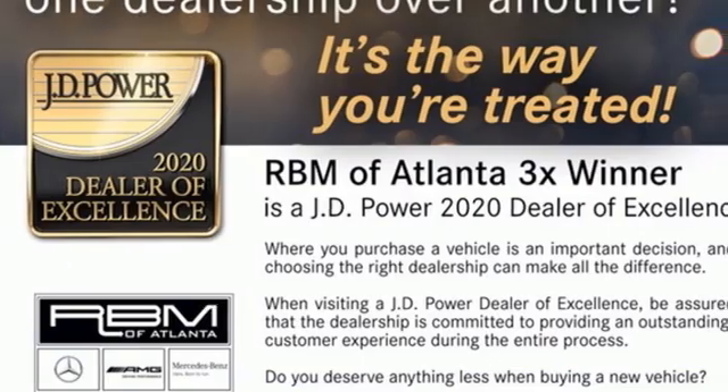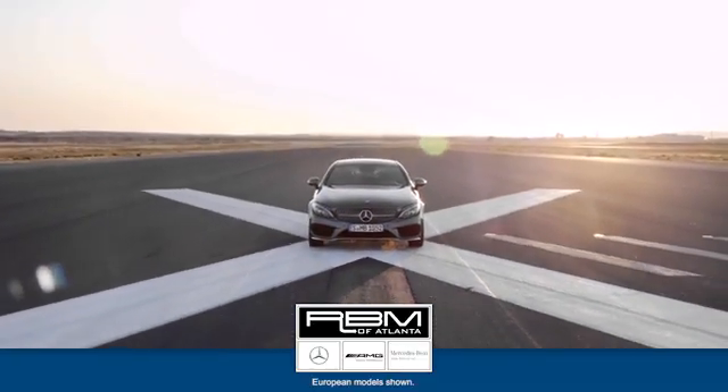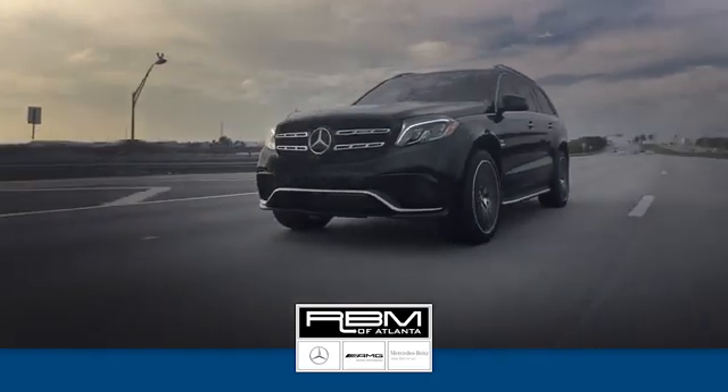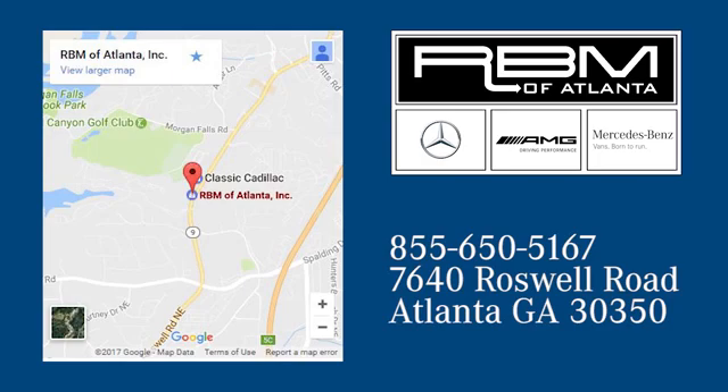Get the best, get Mercedes-Benz. The time is now. See it for yourself today. At RVM of Atlanta in Sandy Springs, we have the best selection of new and top quality pre-owned vehicles to choose from. We are conveniently located at 7640 Roswell Road in Atlanta.